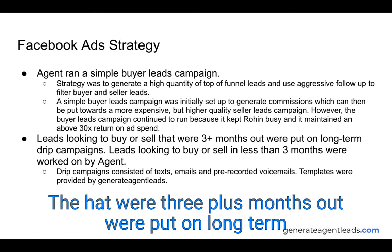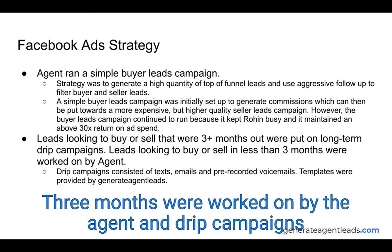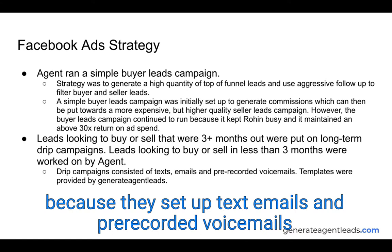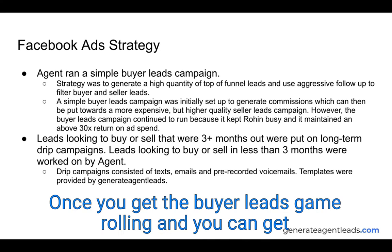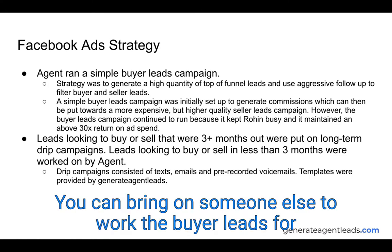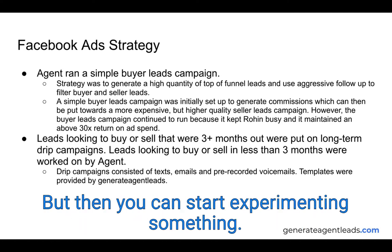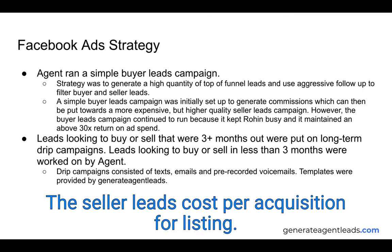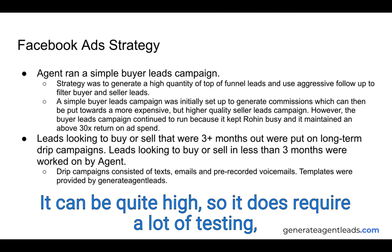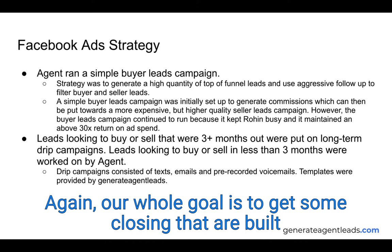Leads looking to buy or sell three-plus months out were put on long-term drip campaigns. Leads looking to buy or sell within three months were worked by the agent using drip campaigns with text, emails, pre-recorded voicemails, and templates provided by us. Once the buyer leads game is rolling and you're getting consistent closings, you can bring on someone else to work the buyer leads for you, then start experimenting with seller leads. The cost per acquisition per listing on seller leads can be quite high, so it requires a lot of testing, but you can use profits from buyer closings to fund your seller ads.